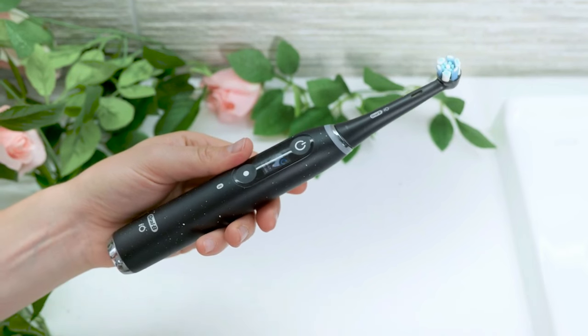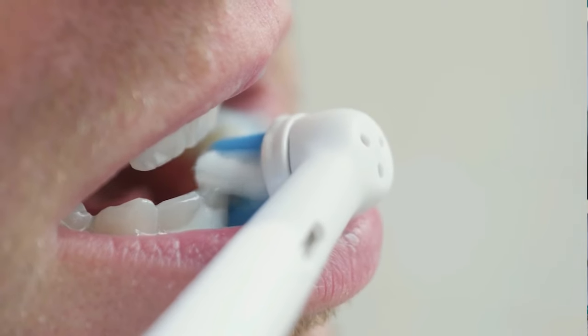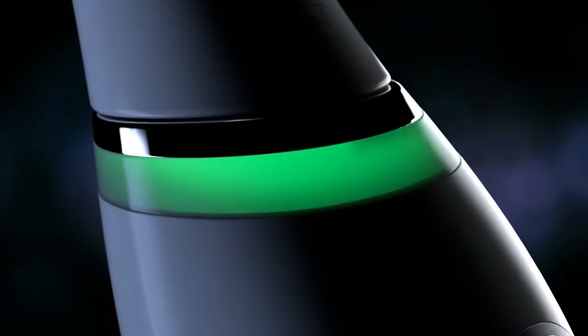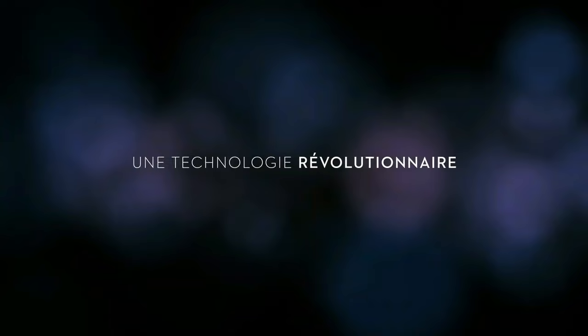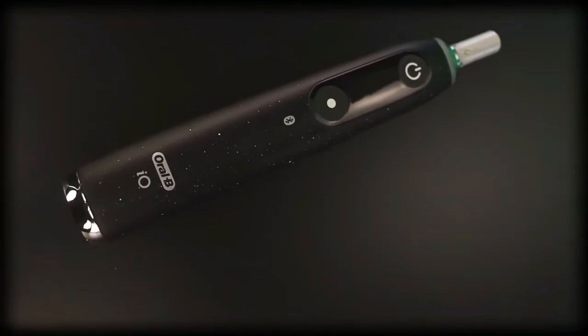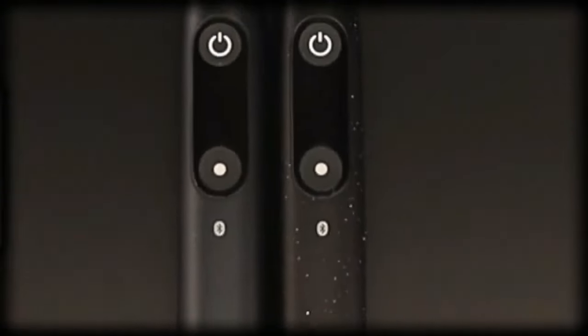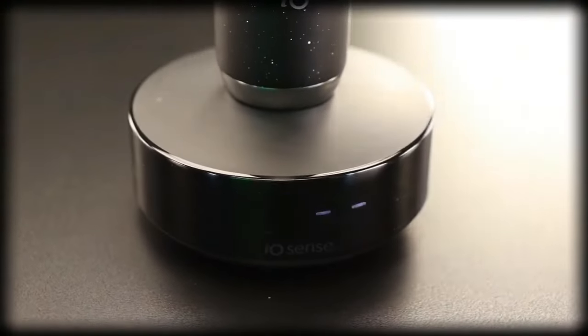Traveling? The IO Series 10 has got you covered with its convenient charging travel case and a super-fast 3-hour charger, and the display always keeps you informed about your battery level. Gum protection is top-notch with the IO pressure sensor — the only one that signals if you're brushing too hard, too soft, or just right, ensuring an effective and safe clean. Oral-B also offers a carefree switch with a 30-day money-back guarantee, so why wait? Switch to Oral-B's IO Series 10 and transform your brushing experience.